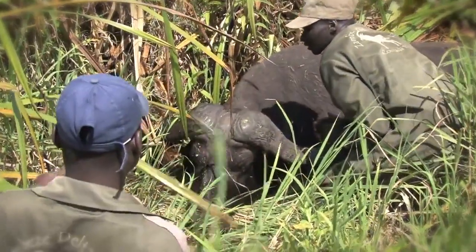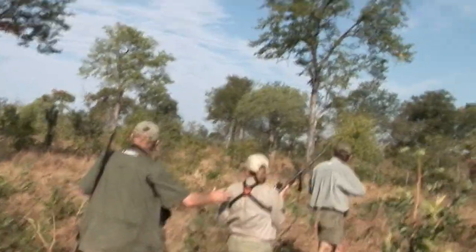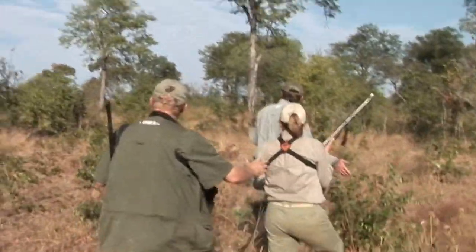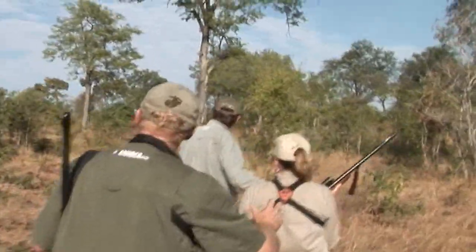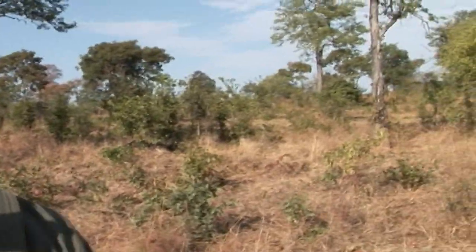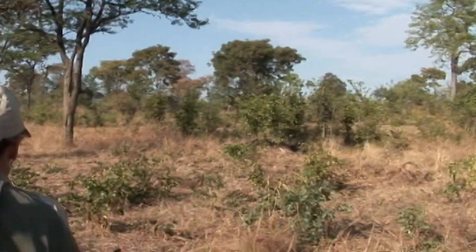If the buffalo is down when spotted, that's good news, but it doesn't mean he can't get up until you've made absolutely certain that he can't. Approach from the rear of the animal if at all possible. Avoid eye contact. When you get close enough and can see the angle, this is a good place to put an insurance shot in — into the neck, into the spine, or into the chest from the brisket.